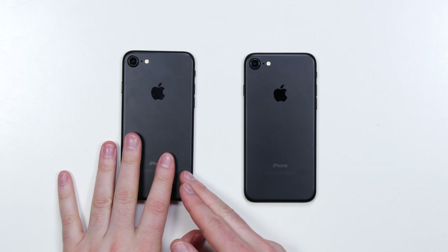They're a little bit different. This one over here is a 256GB model. This one over here is a 32GB model.